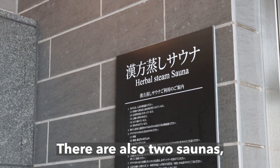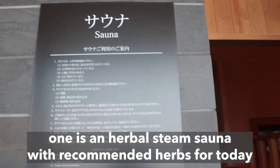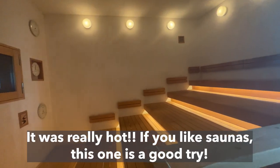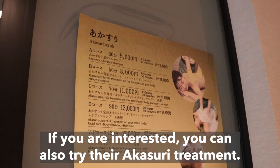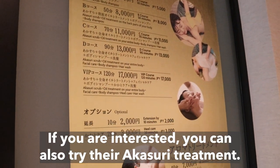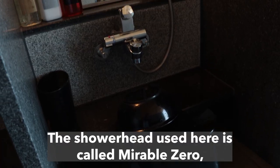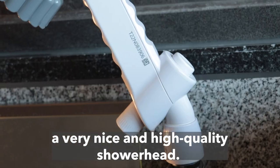There are also two saunas. One is an herbal steam sauna with recommended herbs for today, and another one is a sauna which can reach over 90 degrees. It was really hot — if you like saunas, this one is a good try. If you are interested, you can also try their Akisori treatment, which means scrubbing. The showerhead used here is called Marable Zero, a very nice and high-quality showerhead.